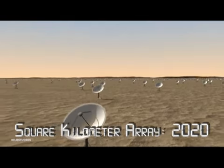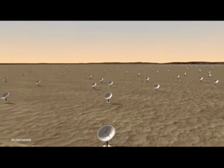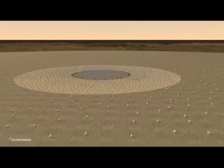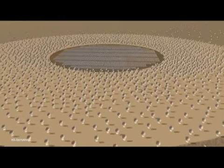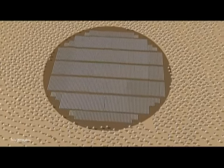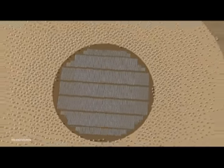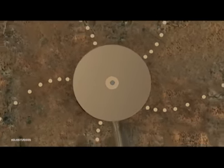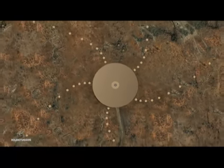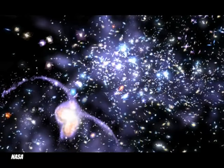The SKA is an international project to build a radio telescope which will be 50 times more sensitive and 10,000 times faster than any existing radio telescope. It will have about 1 million square meters of collection area dispersed over a spatial distance of 3,000 kilometers in diameter. This will revolutionize the study of the early universe and could finally find the answer to how all of this could have happened.